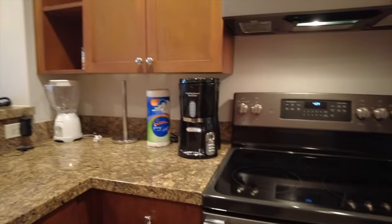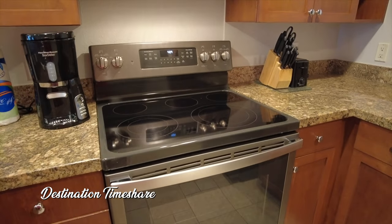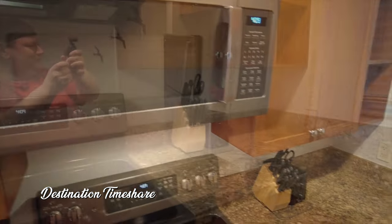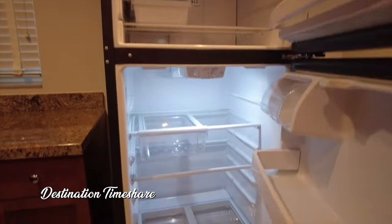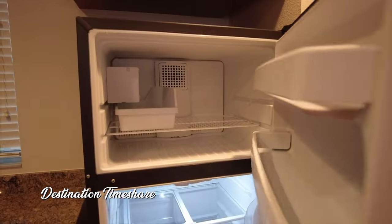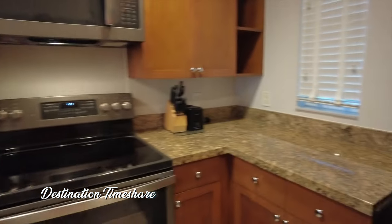We also have here your full oven with cooktop range and a microwave oven up there as well. And over here you do have your full-size refrigerator and freezer — so these are the only one-bedrooms that actually have that full-size refrigerator and freezer.